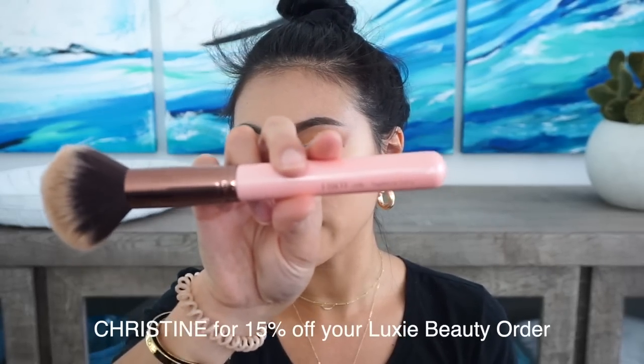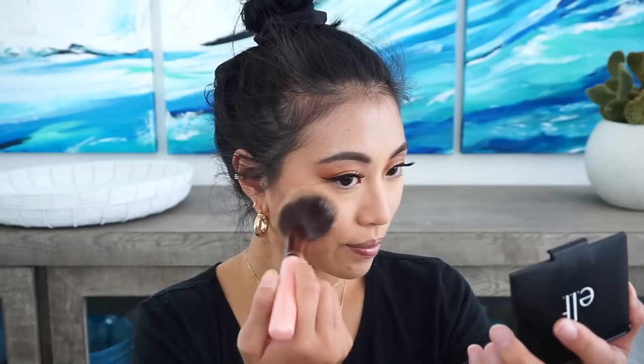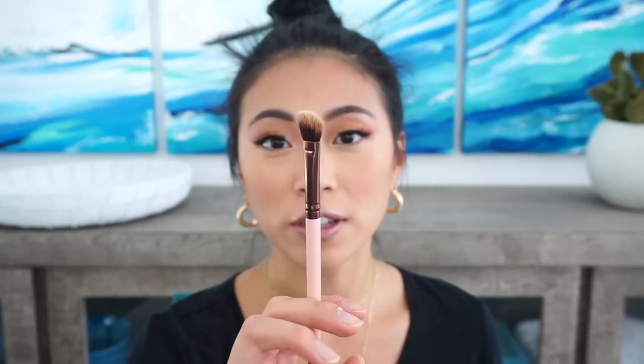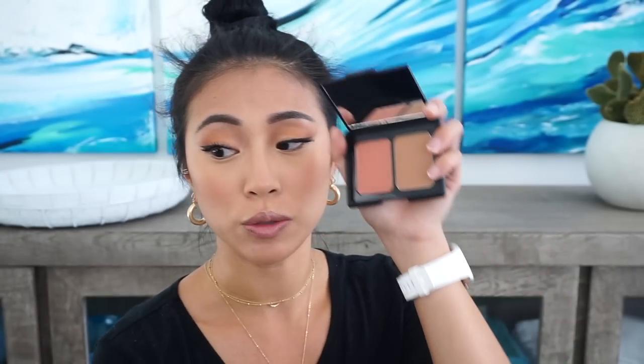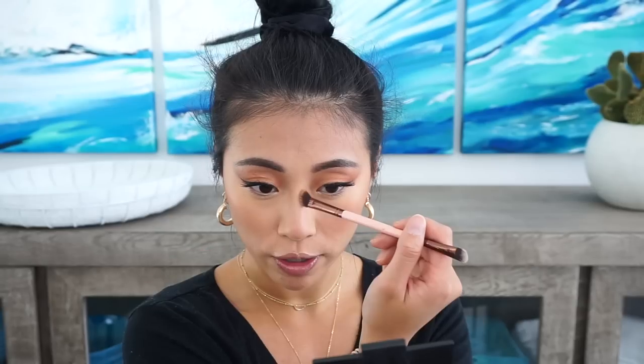My face is in dire need of bronze. I'm going in with the e.l.f. duo blush and bronzer compact — I used to use this in high school and it's in the color Fiji. This bronzer is bomb. I'm using the Luxie Tapered Face Brush. Next we're going in with the blush in this compact using a Luxie Large Angle Brush. Then for my favorite part — a nose contour using the Luxie 182 Brush. This is my favorite brush of all time. This bronzer in person is like the perfect bronzer — it adds color without looking too dirty.